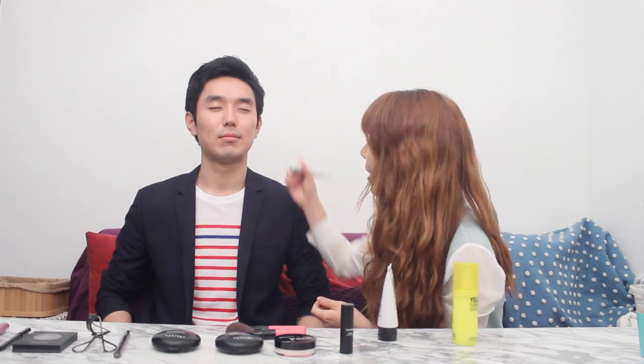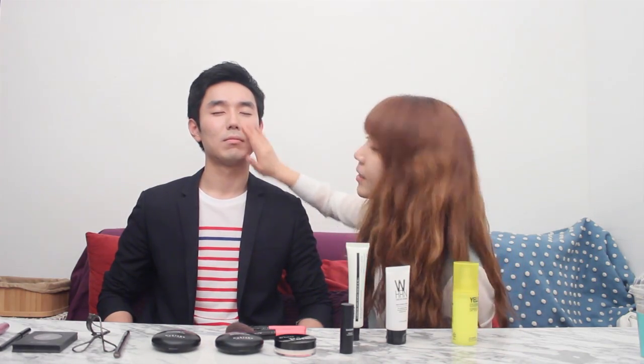And then I'm going to put on the Klairs BB cream. This will add a little bit more coverage on his skin. Because Klairs BB cream has a slightly brighter tone than the One's BB cream, I have to be careful not to make his face too distinctively brighter. So I'm trying to blend it in nicely.